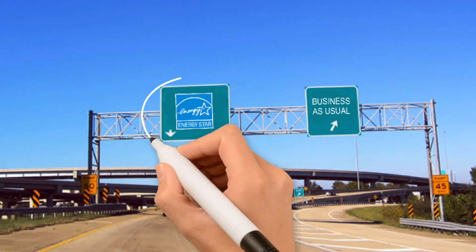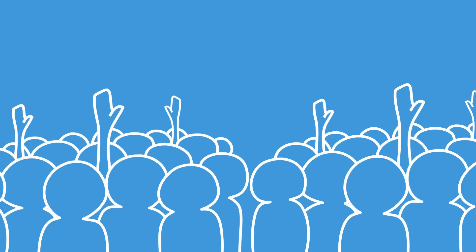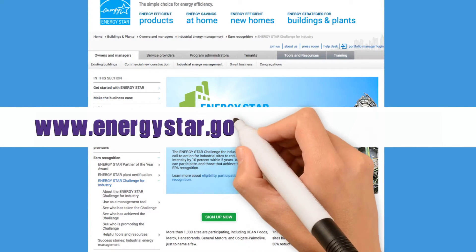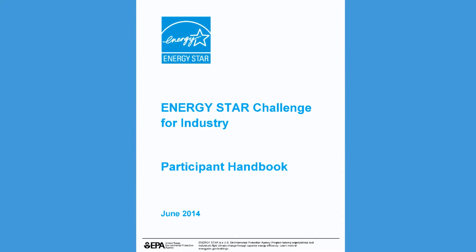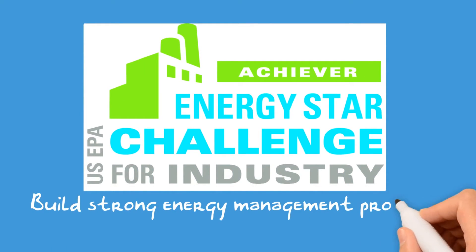If you're ready to accelerate energy savings while cutting greenhouse gas emissions, join the hundreds of other plants taking the Energy Star Challenge for Industry. Everything you'll need is at www.energystar.gov/industrychallenge. Get started by reviewing the participant handbook and how other companies have used the Energy Star Challenge for Industry to build strong energy management programs.